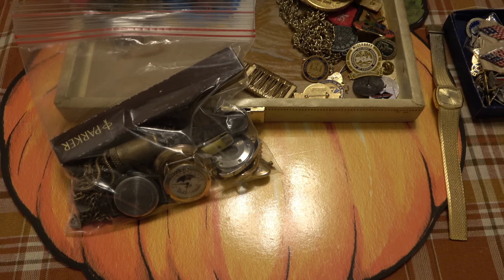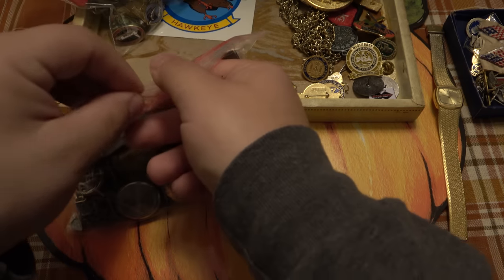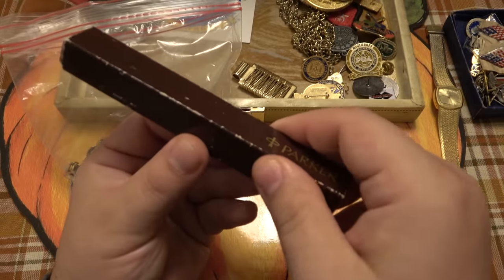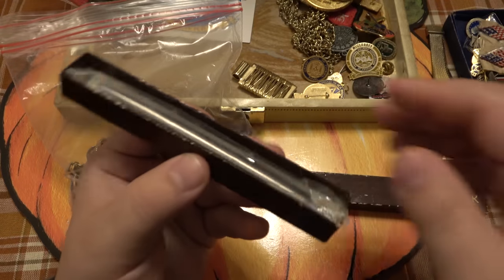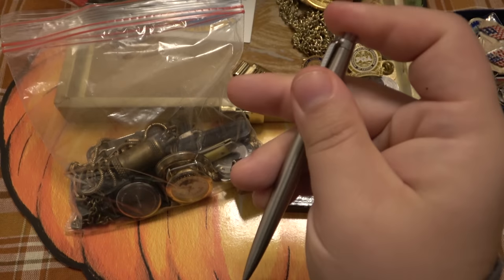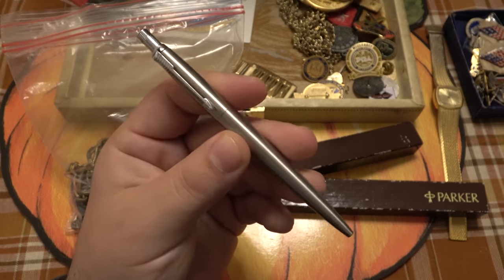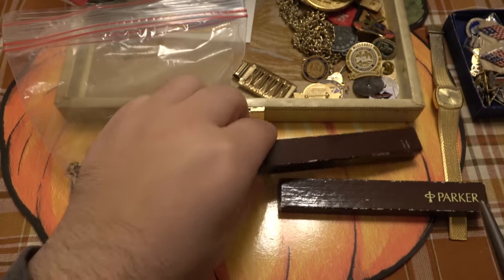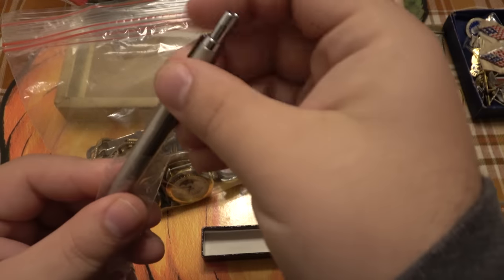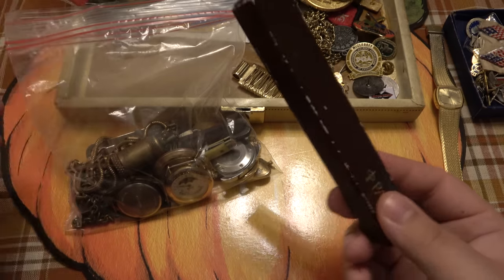I also noticed a Parker pen box in the picture, and that turned out to be real. Even though the box is very old, the pen itself may be newer — but it is a genuine Parker, which makes quality pens. The ink cartridge is dried up of course, but it's a nice pen I'll certainly use. I don't specifically collect vintage pens, but I'd guess it's worth maybe ten to fifteen dollars.